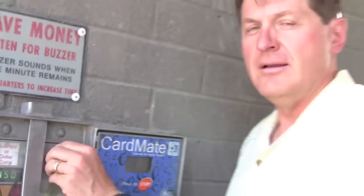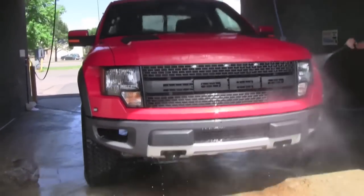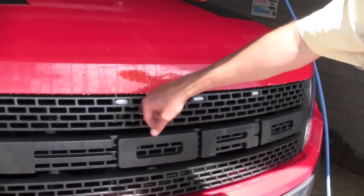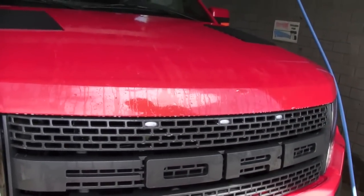Another thing you definitely don't want to do with a Raptor is take it to the automatic car wash. If you plan on owning a Raptor, I suggest you get a lot of quarters, because this or washing it at home are the only two ways this bad boy is going to get clean. The Raptor is so wide — the government mandated it to put semi-trailer tractor lights right here just so you can mark the width of this bad boy.